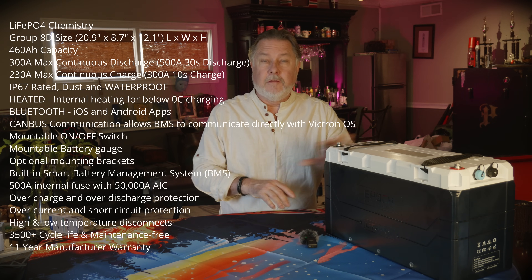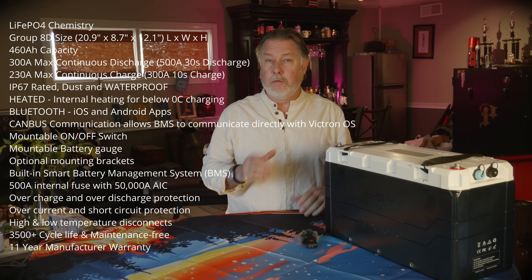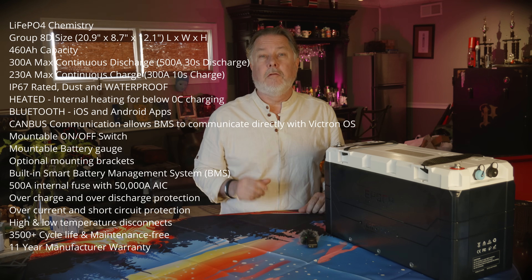The list of features on these batteries is incredible, but I want to focus on a few that I think are really important for boat owners like me — and really anyone in a marine environment.